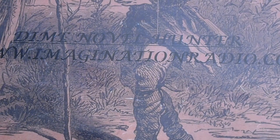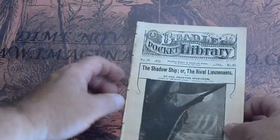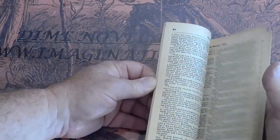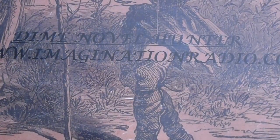1884. And the last one — Beadle's Pocket Library, The Shadow Ship, The Rival Lieutenants. This one's in very good condition, white paper almost. Well there you have it folks, have a good day.